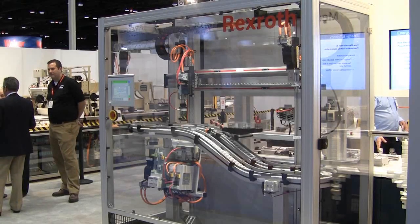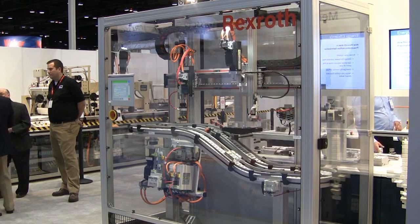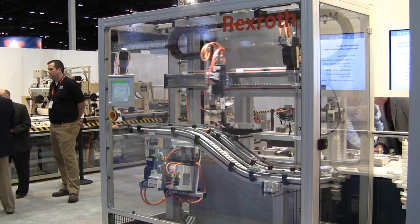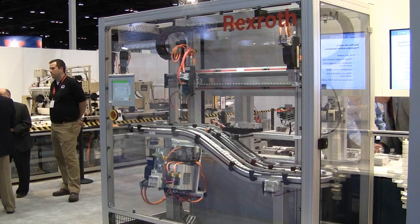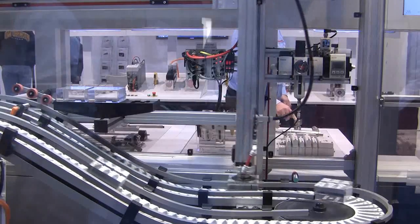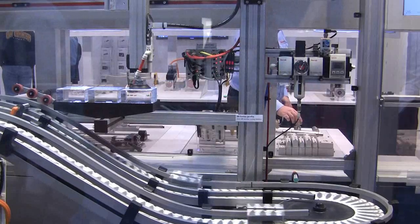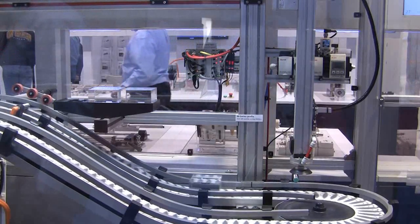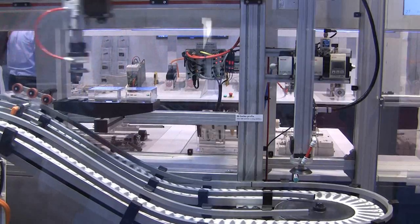Mechatronics systems have become increasingly popular as OEMs and manufacturers develop more efficient and versatile platforms that make intelligent use of today's automation technologies. Mechatronics is the selection and integration of mechanical and electrical components into machines and production lines to accomplish complex automated manufacturing applications.